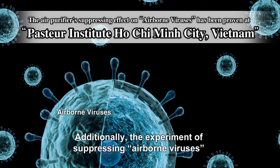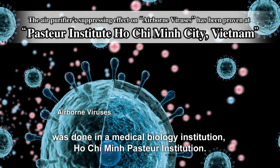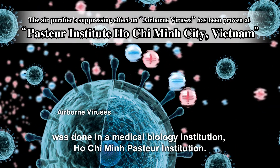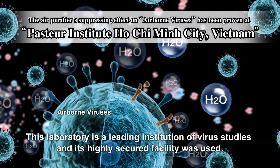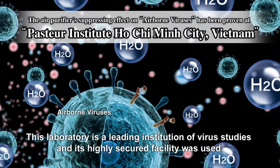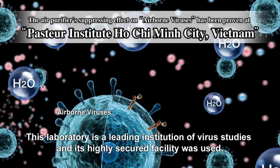Additionally, the experiment of suppressing airborne viruses was conducted at a medical biology institution, the Ho Chi Minh Pasteur Institution. This laboratory is a leading institution in virus studies, and its highly-secured facility was used for the experiment.